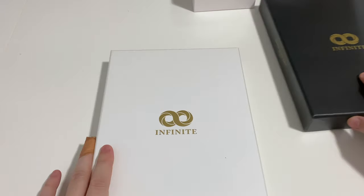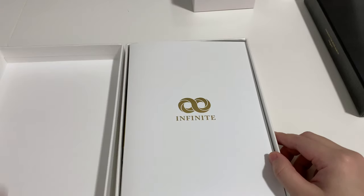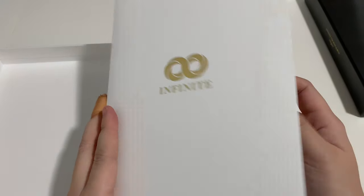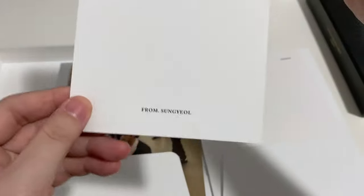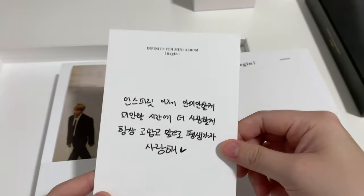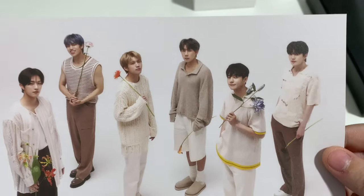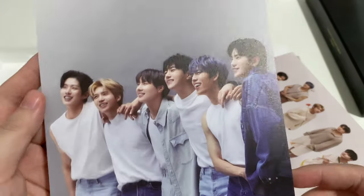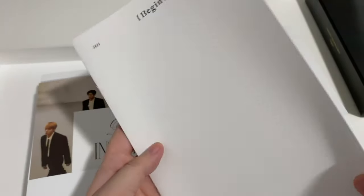So let's go with the white one first. As you can see it just opens up and then you get — this is from Songyeon, it's like a message card. Can't read Korean. And then you've got some kind of mini posters. It's very cute. We have the different concepts for the cover back. And then we've got what looks like lyrics.